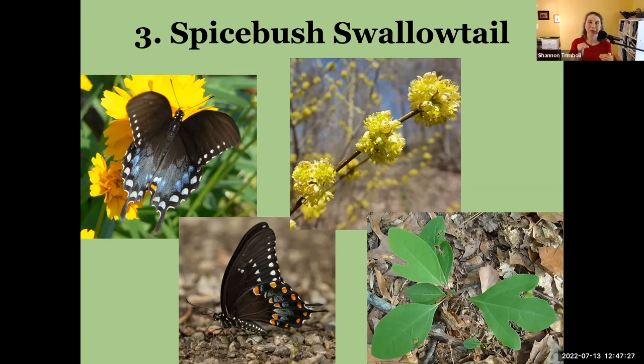The differences between male and female spicebush swallowtails aren't always the easiest to tell apart — the distinction between greenish-blue and blue can be subtle, especially when the butterfly is flitting around going from flower to flower. So I don't really worry about trying to identify male versus female most of the time — it's just a spicebush swallowtail.